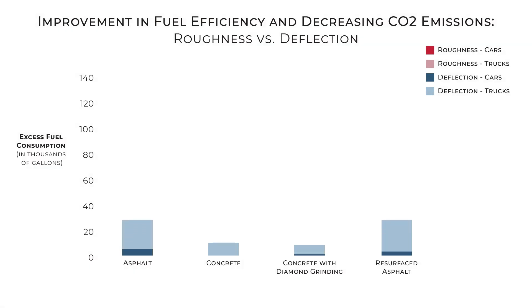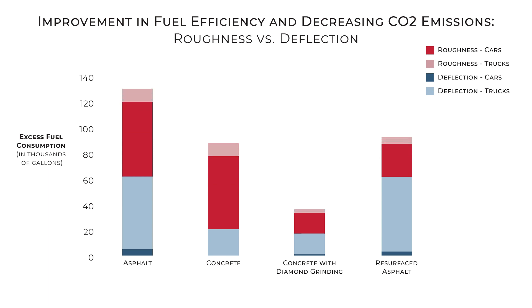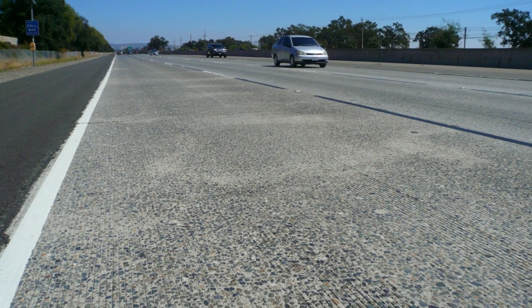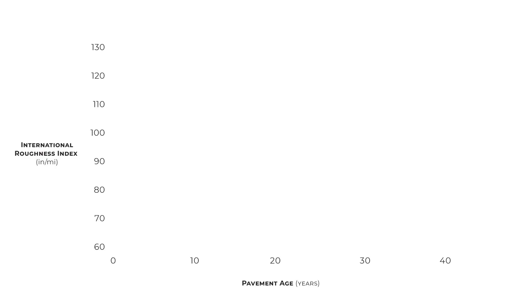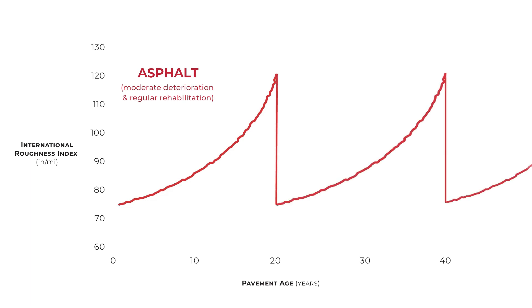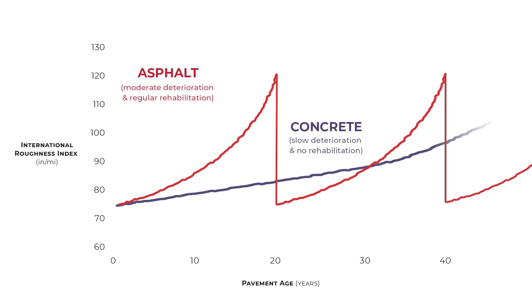Stiffness will remain constant over the life of a concrete pavement. Maintenance that includes diamond grinding or resurfacing for asphalt improves smoothness and can significantly reduce excess fuel consumption. Concrete not only creates a stiffer roadway, but it stays smoother longer. Roughness increases faster on asphalt than on concrete, and asphalt will be rougher at 20 years old. Once rehabilitated, asphalt roughness can be reduced to baseline numbers. Concrete pavement experiences a much slower deterioration and can take decades to reach the same condition level.